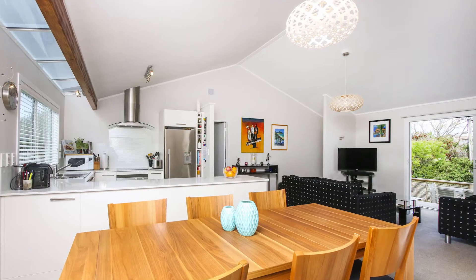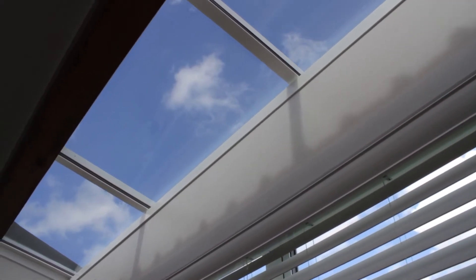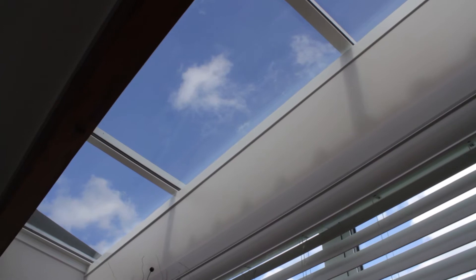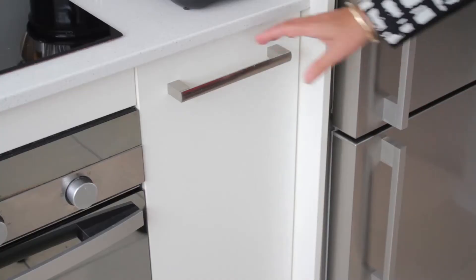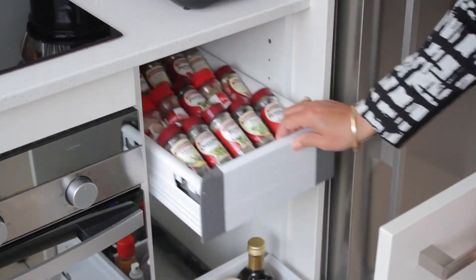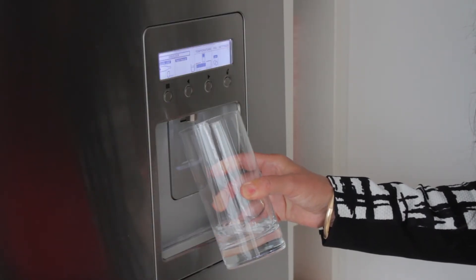Relax in the spacious open plan living. The skylight in the kitchen provides natural light to prepare a gourmet meal in the early afternoon. This modern kitchen is big on bench space with plenty of cupboards and soft closing drawers. The plumbed fridge freezer that comes with the home provides a chilled glass of water.